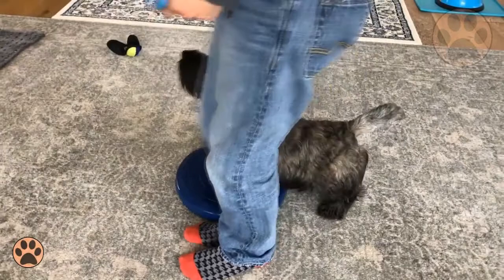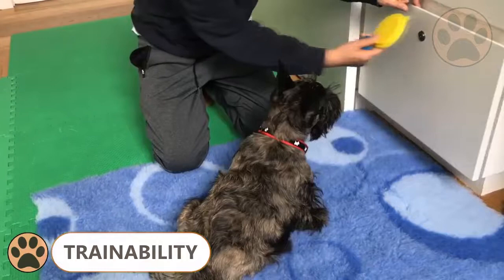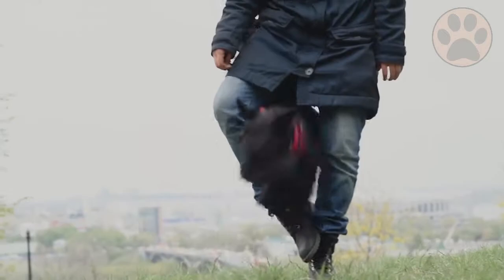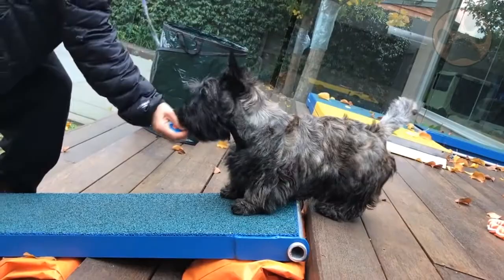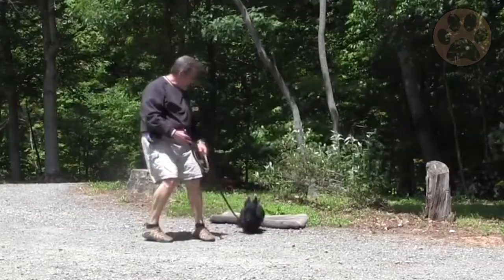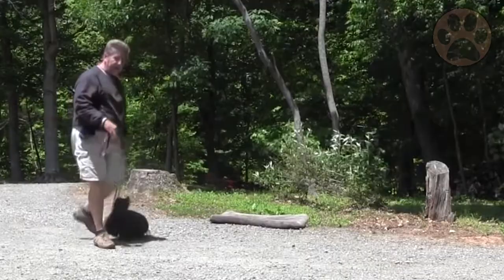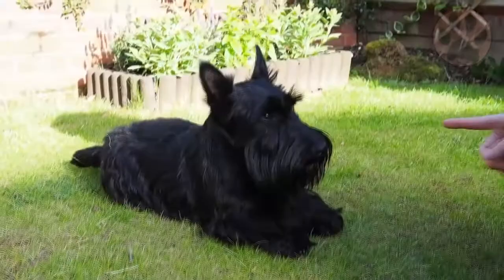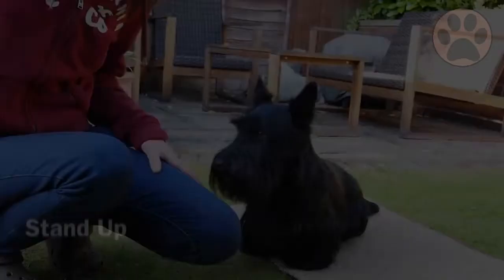Number 4: Trainability. The Scottish Terrier likes to challenge their owners while training. Even though they are an intelligent breed, they can be very independent, making them have a mind of their own. If a Scotty doesn't feel like training that day, chances are they will just go and do whatever they want. This breed is best with an owner who has a lot of experience in training a challenging breed. Due to their sensitive characteristics, make sure to never scold or punish them, especially during training. For additional support, try enrolling them in a puppy training course, and make sure to start the process as early on as possible.